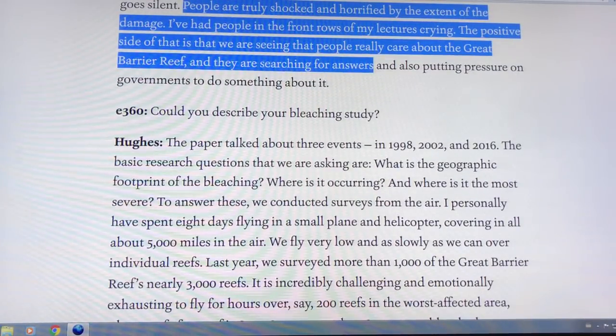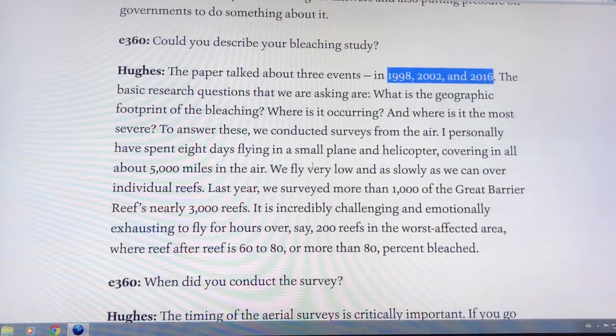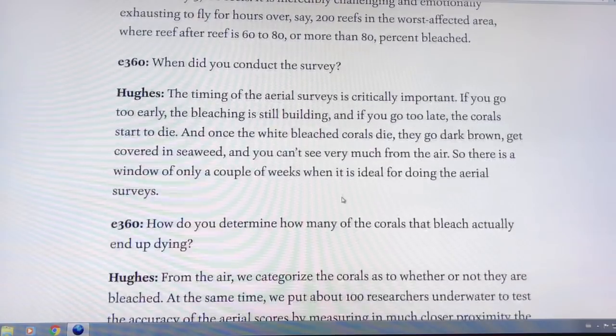They looked at three events — 1998, 2002, and 2016 — in a paper that came out earlier. Scientists fly a small plane and helicopter over all the reefs, surveying the white ones in a short time window. Then divers go down to complete the survey.